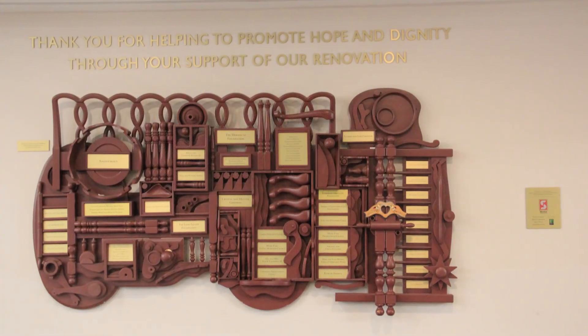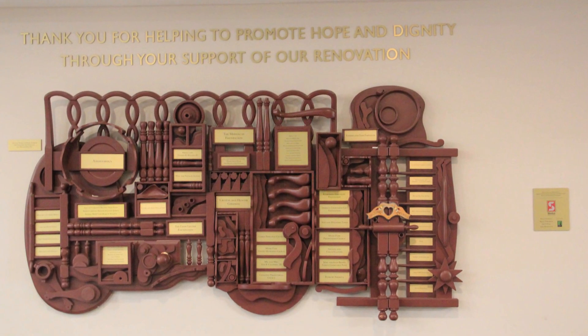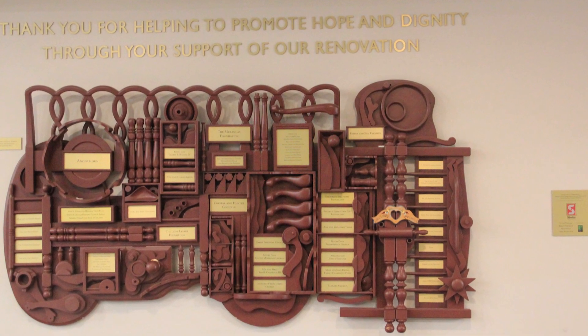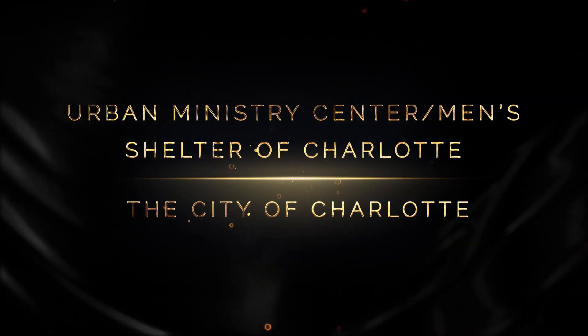The renovation of the North Tryon Street Shelter received funding from the North Carolina Housing Trust Fund and the City of Charlotte, as well as from individual and organizational donors. Receiving plaques are the Urban Ministry Center, Men's Shelter of Charlotte, and the City of Charlotte.